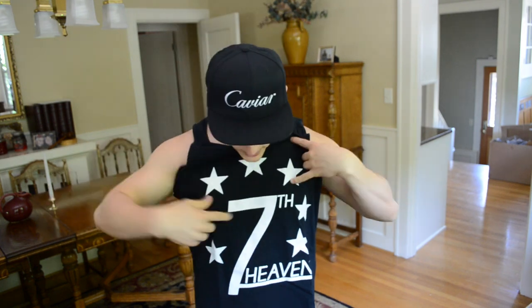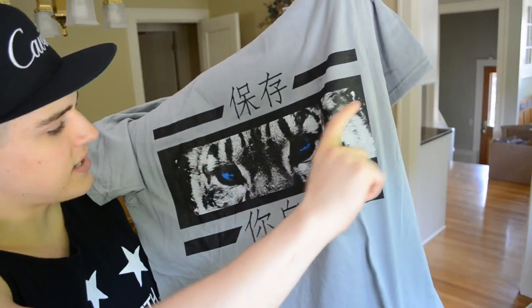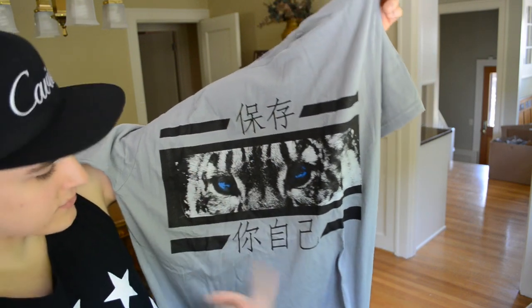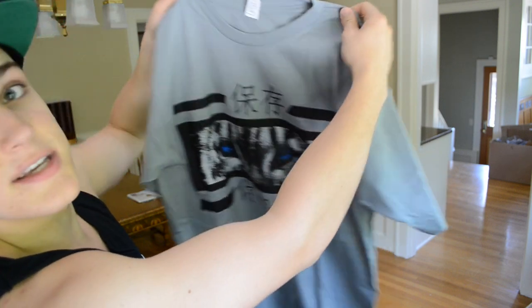Next up, we have a couple of items from the brand Seventh Heaven. This tank right here is all black with a white 'Seventh Heaven' logo and white stars going across it. This one really caught my eye when I picked it out on the website — you guys know black and white tanks are awesome. You can match it with a hat, and because of the clean black and white you can go crazier on the shorts and kicks. I got this in a size large. They also hooked it up with this other t-shirt — all heather gray with tiger's eyes in blue, which is a nice little touch, plus some symbols and what looks like Chinese or Japanese writing. I got this one in a size large as well and it fits perfectly. Thank you, Seventh Heaven.